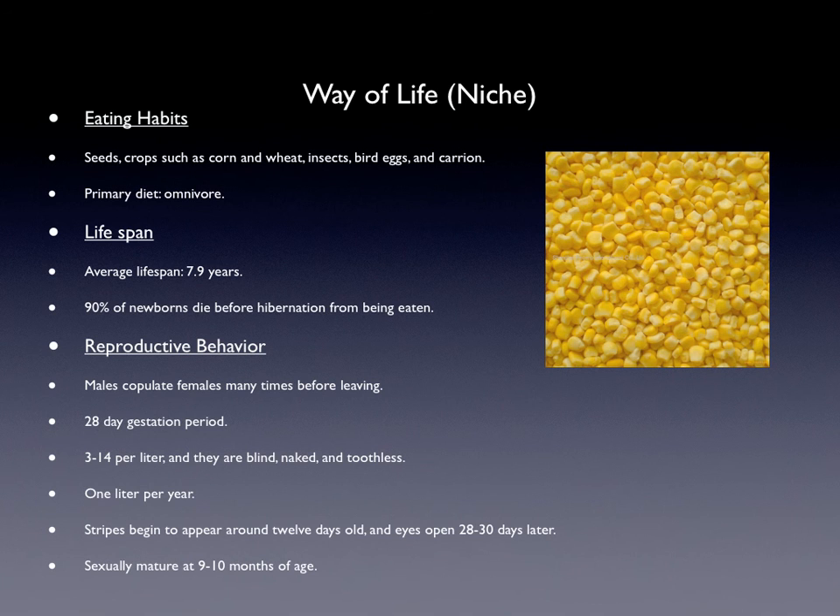Their way of life — their eating habits. They like to eat seeds, crops such as corn and wheat, insects, bird eggs, and carrion. Their primary diet classification is that they are an omnivore.